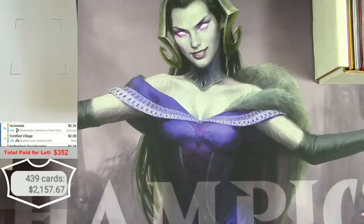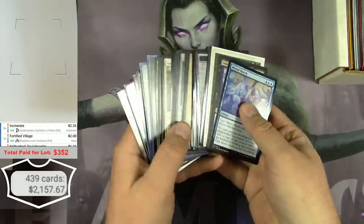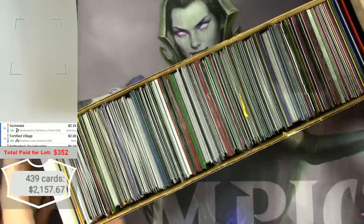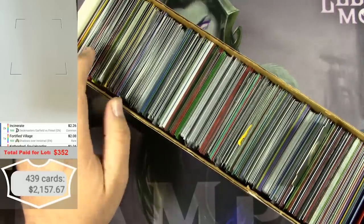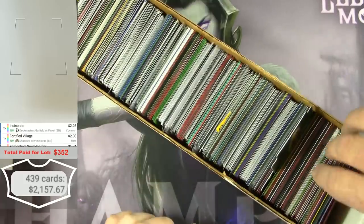Here we are at the end of the video with the epic results of this box from Goodwill of Kansas and Missouri. It was great. The total after pulling out every card under $0.90 was still $2,157.67, on an investment of about $3.50. Couldn't be happier. Here are all the cards that didn't make any interest — weren't even a bulk rare — and everything else was at least a bulk rare, foil, or something interesting.